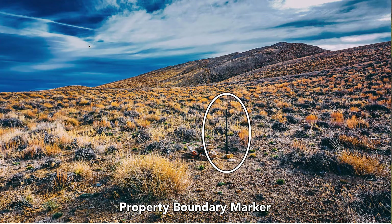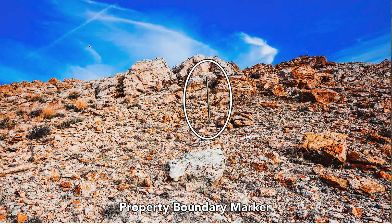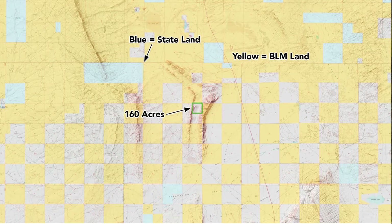The property has already been staked. There are multiple boundary markers found on the property, as identified in these photos. The varied elevation of this property is very unique for the area.